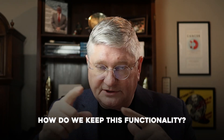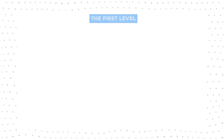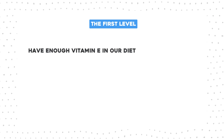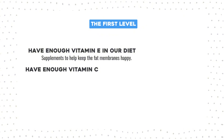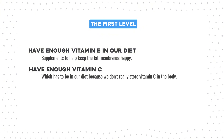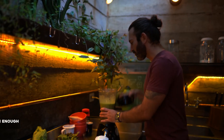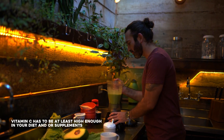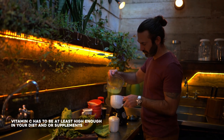The first thing to keep in mind, as far as how do we keep this functionality — you want to think of it as just keep it spinning. That's its job, keep it moving. The first level is we want to have enough vitamin E in our diet and maybe supplements to help keep the fat membranes happy. We want to have enough vitamin C, which has to be in our diet because we don't really store vitamin C in the body. What you eat or take in today is gone tomorrow. So vitamin C has to be at least high enough in your diet and/or supplements, and then those two will keep glutathione also being supported.